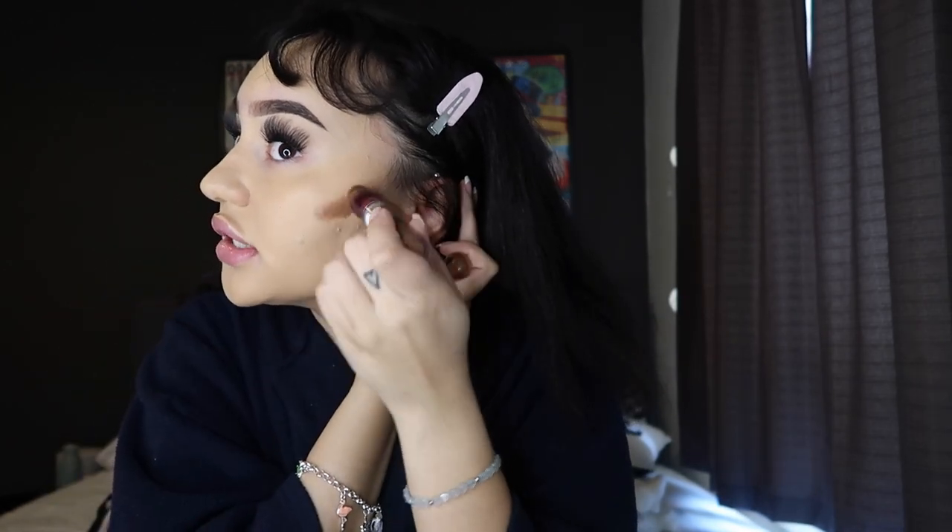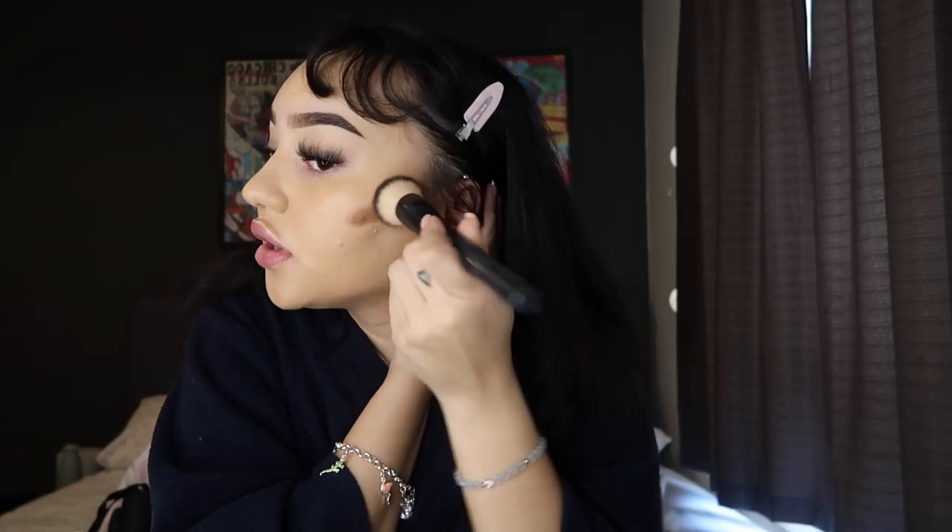On to cream contour — I'll be using this Maybelline Age Rewind, I think in the shade Cocoa (the label has gone). Just putting a little bit here and here, blending that out. I love this cream contour — it's the best. You don't need that Charlotte Tilbury stuff, you can use this and it makes your cream contour flawless. I like to dab it on because if you wipe it, it just goes away. Look how pretty this is!